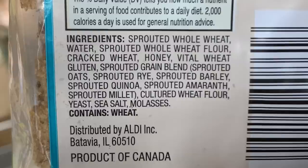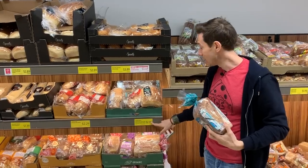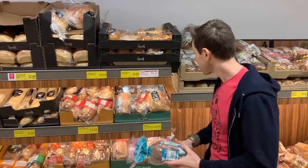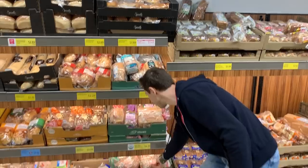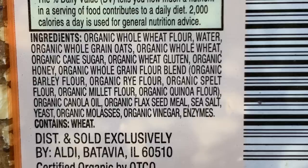Ezekiel bread is best-in-class sprouted, but this is $2.99 versus Ezekiel at about $4-plus, so it's a fantastic price for school lunches. Another one is Oat So Healthy bread — you can just tell it's heavy. Whenever you pick up a bread that's too soft and squishy, that's usually a bad sign it's made with enriched white flour. This one has organic whole wheat, whole grains, and whole oats — very, very good bread.